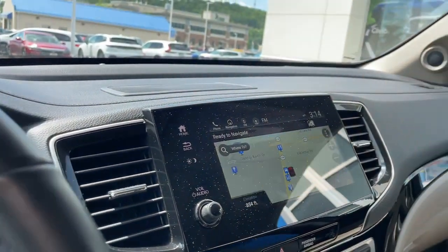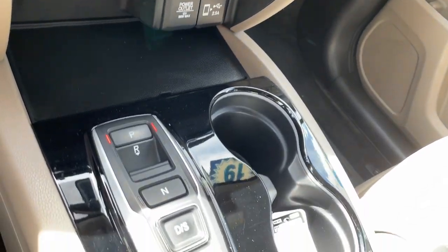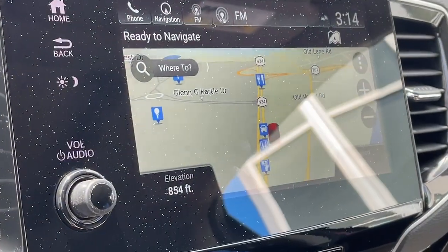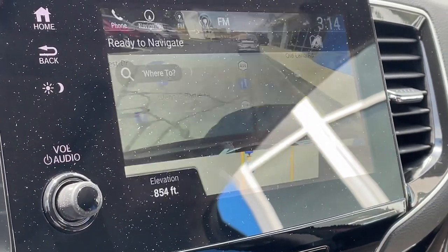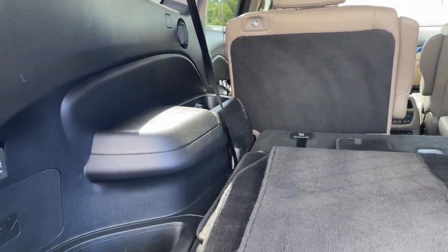The following are some of this vehicle's highlighted options: Intelligent Auto On-Off High Beams, Pre-Collision System, Lane Departure Warning, Keyless Entry, Navigation System, Sun Moonroof, All-Wheel Drive, Hands-Free Liftgate, and Power Liftgate.